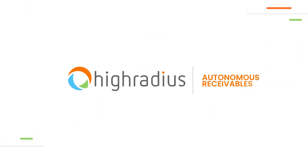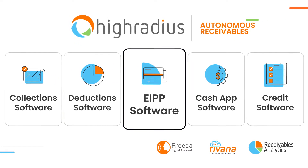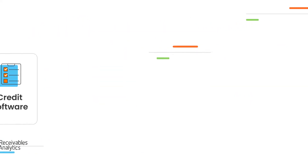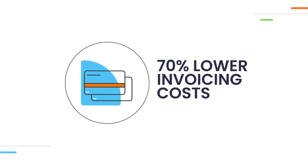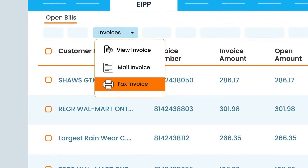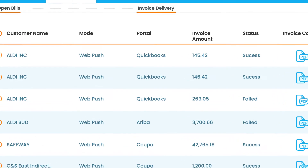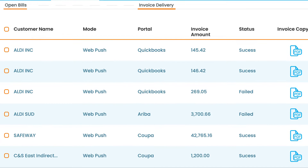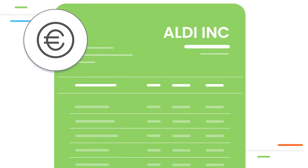High-Radius EIPP software enables frictionless billing and payments with auto-invoice delivery and a self-service payment experience for the buyers. With EIPP software, you can save 70% of invoicing costs with auto-invoice delivery via emails, fax, or postal mail. EIPP software seamlessly integrates with AP portals and accounting systems to push invoices. You can also configure invoices based on your buyer's branding requirements.